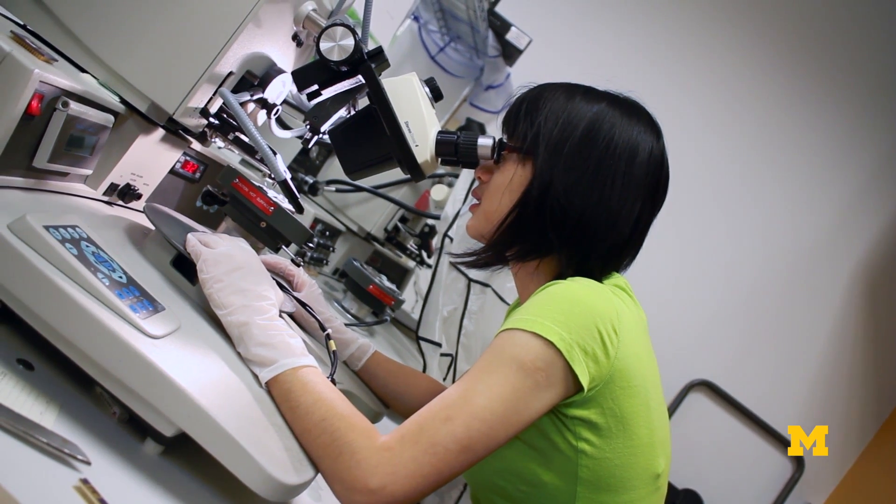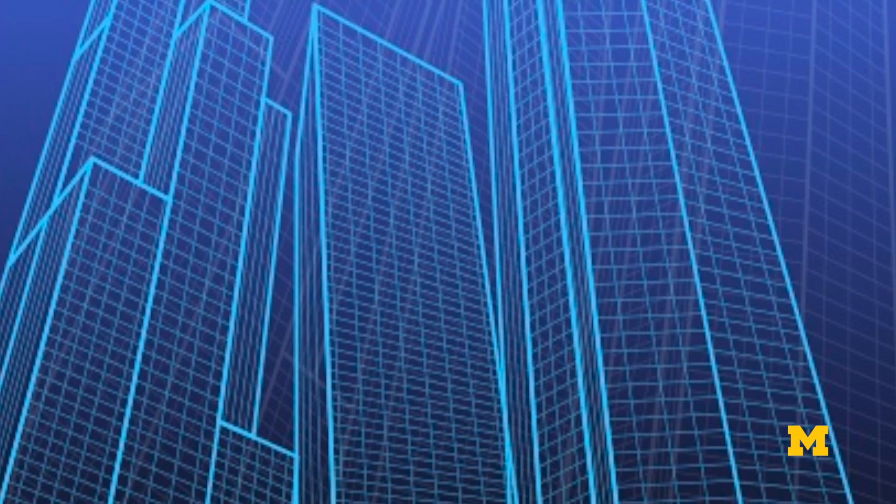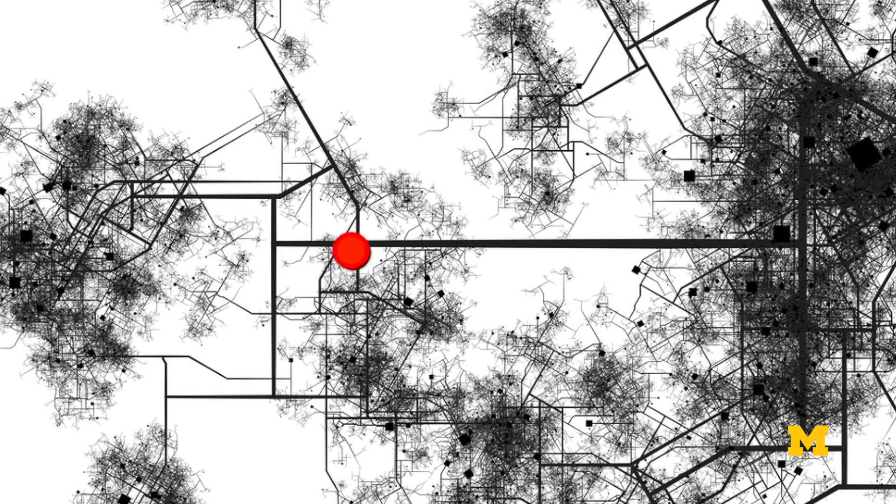Gyroscopes are used in cell phones already. The devices we're working on are being designed to be at least a thousand times more sensitive. You can eventually use them to navigate around buildings and to sense and measure your exact position at any given point in time.